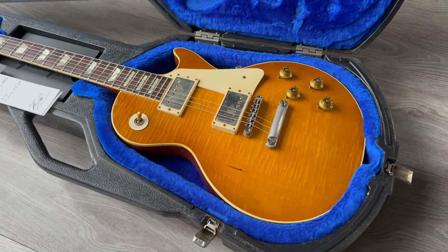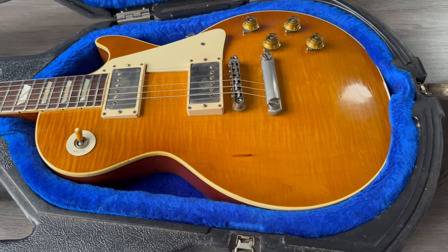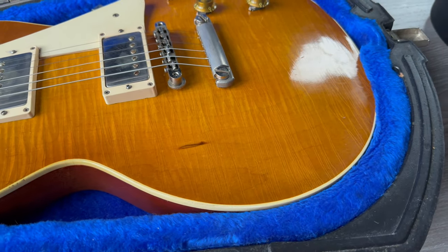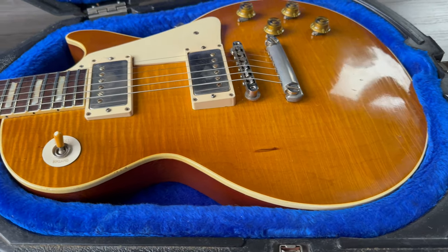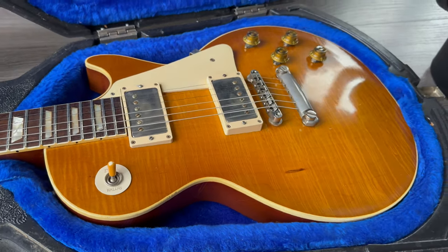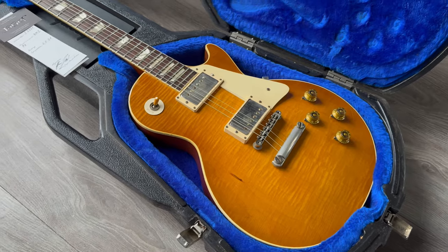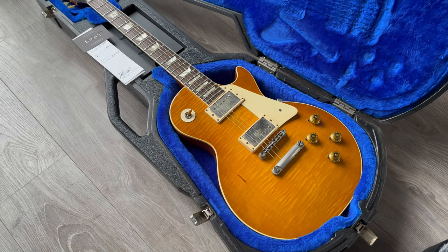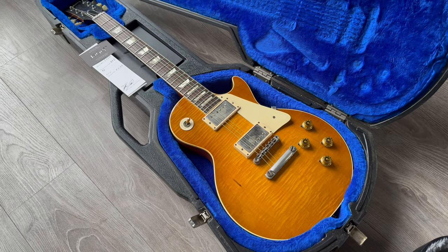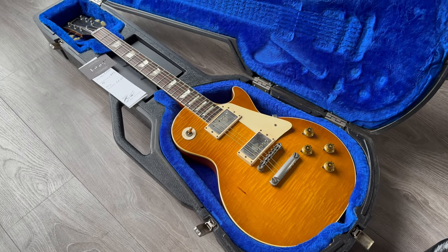Lots of correct details, beautiful finish, nice checking — I hope you can see it right there. There they come, you can see the checking through the flames. What a beauty! This is as close as you can get to a burst as possible. Please check rjvguitars.com for the full story; I will tell you more about it over there.